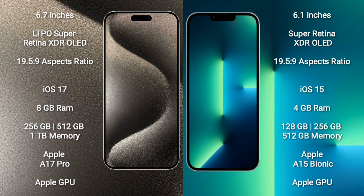iPhone 13 comes with 6GB RAM and 128GB, 256GB, 512GB internal storage options. It features the Apple A15 Bionic Processor with Apple Graphic GPU.